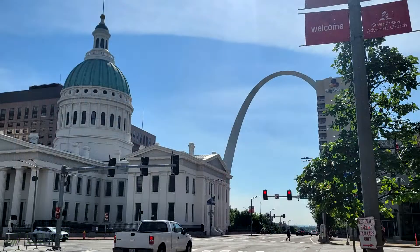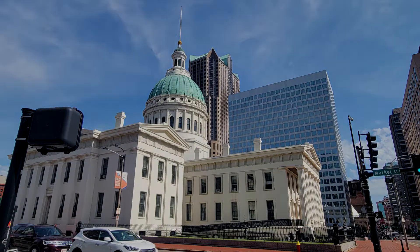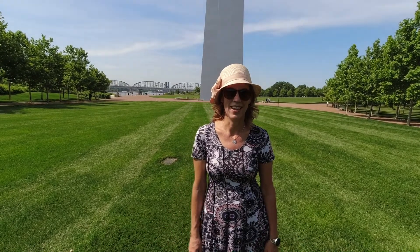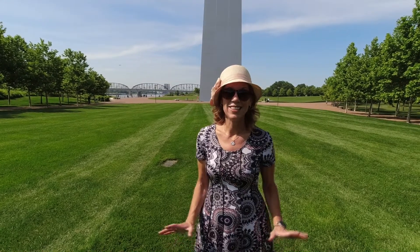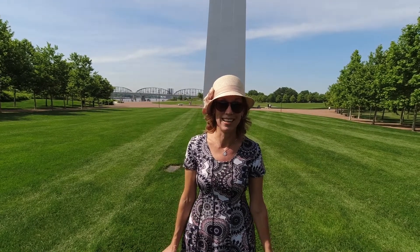From there, we headed east on Market Street, where you can see the old courthouse, and then you go right into Gateway Arch National Park. So today we're in downtown St. Louis, and neither one of us had ever been here, and of course you have to start at the Gateway Arch. But I think until you see it in person, nothing prepares you for how massive it is and how tiny people look standing next to it.